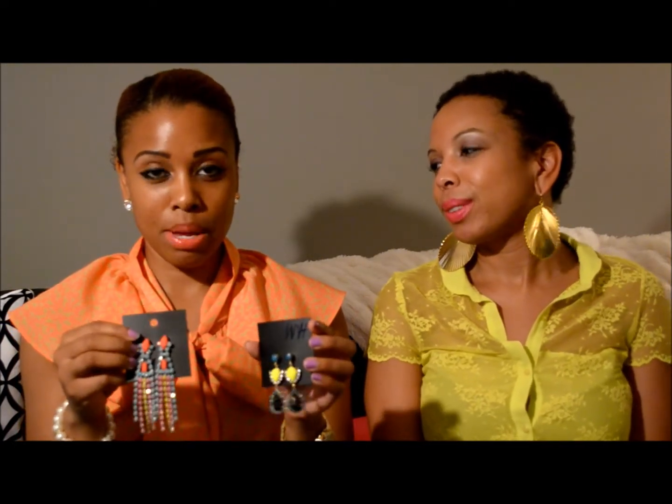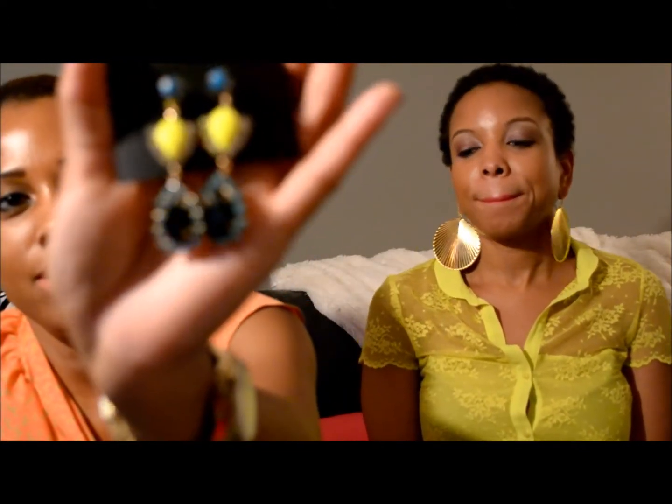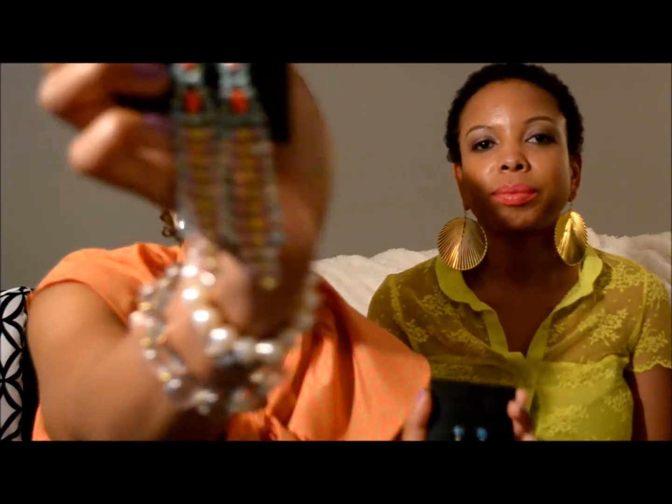My next two items are these earrings from H&M — they have a festival look and they're very big and chunky. We talked about big jewelry in the fall favorites video. This one was $8 and this one was $7, so they're really cheap. You can mix and match them with lots of different things — I think I'll have a lot of fun with these.